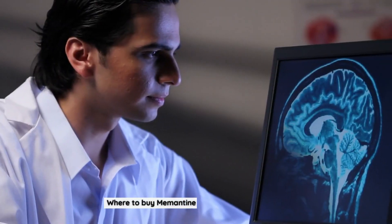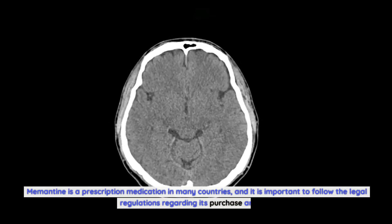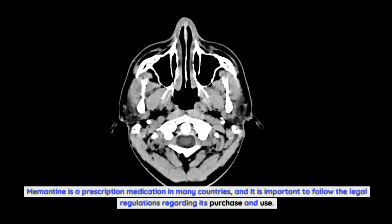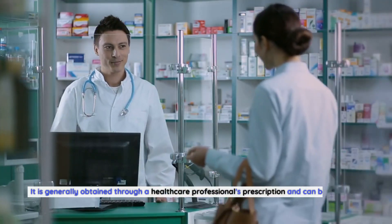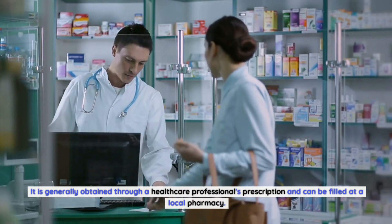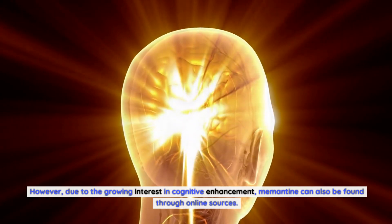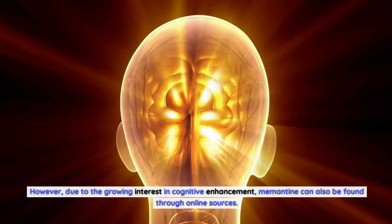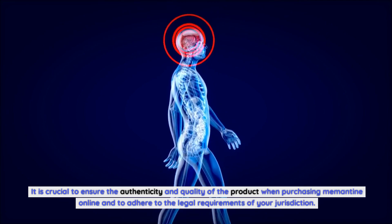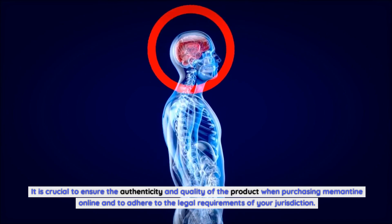Memantine is a prescription medication in many countries, and it is important to follow the legal regulations regarding its purchase and use. It is generally obtained through a healthcare professional's prescription and can be filled at a local pharmacy. However, due to the growing interest in cognitive enhancement, memantine can also be found through online sources. It is crucial to ensure the authenticity and quality of the product when purchasing memantine online and to adhere to the legal requirements of your jurisdiction.